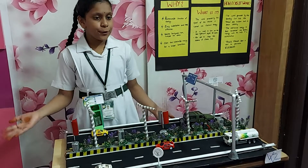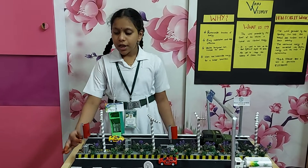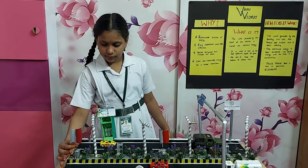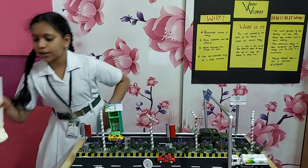Since our future is all electric vehicles, we can use the excess energy generated to charge the batteries of the electric vehicles. Now, I will show you the working of my model.